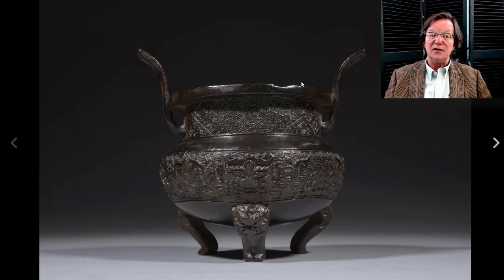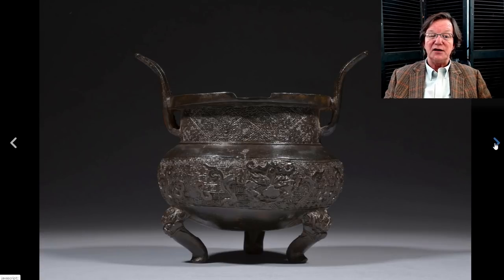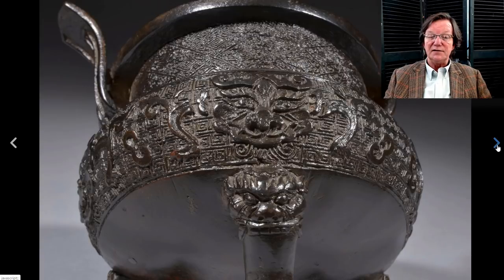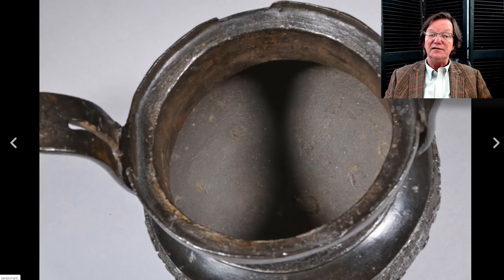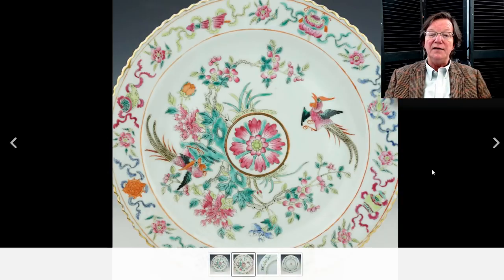Over here to another bronze incense burner, Ming dynasty, nicely done. It had a little bit of a divot out of one section, which probably impacted the price. Here's a side view and the underside — lots of legitimate-looking wear. It brought $641, which was very reasonable — a nice old bronze with a good undisturbed surface.